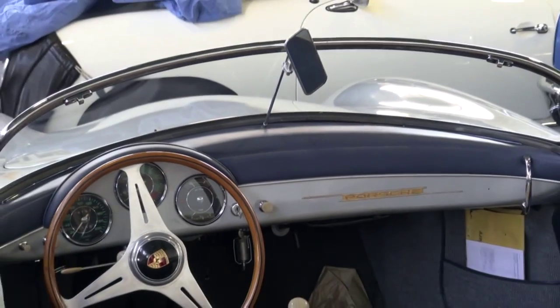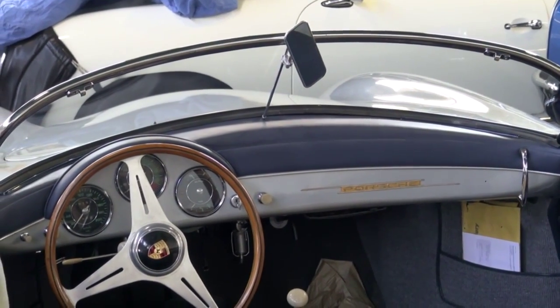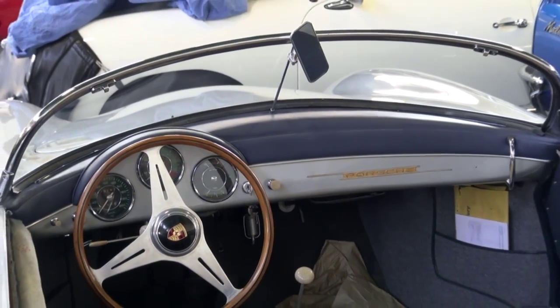The car will be leaving in a few days. We do quite a few of the early 356 cars, and this is one of many we have here now. Thank you for watching and I hope you enjoyed the video.